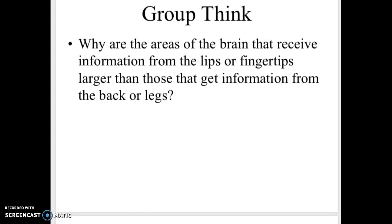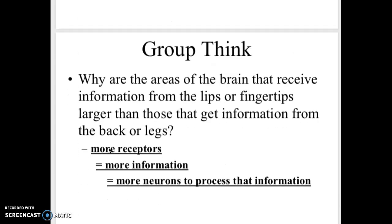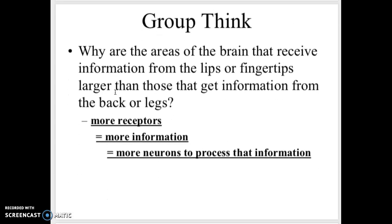At the end of last video I left you with this question, and we'll go through the answer here. Why are the areas of the brain that receive information from the lips or the fingertips larger than those that get information from the backs of the legs? This goes back to that sensory homunculus — that weird-looking picture — and this just shows that the more receptors there are, the more information there is, and the more neurons we need, so it's just a larger area.